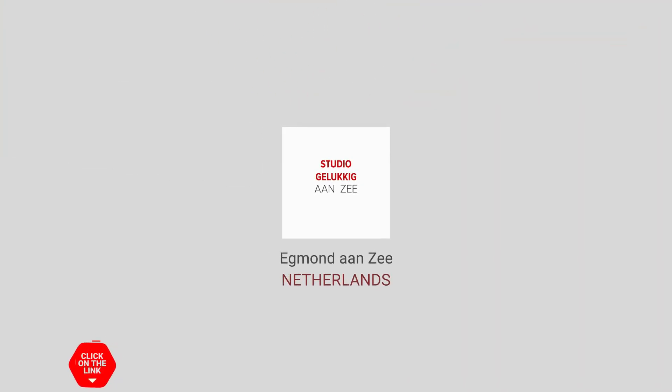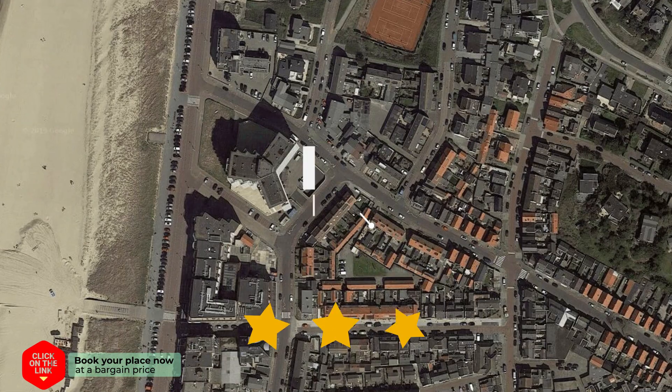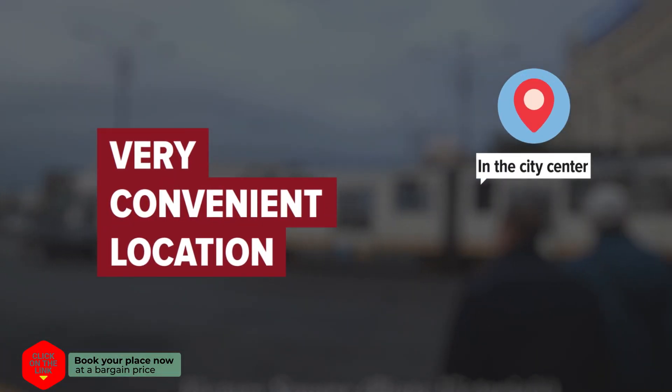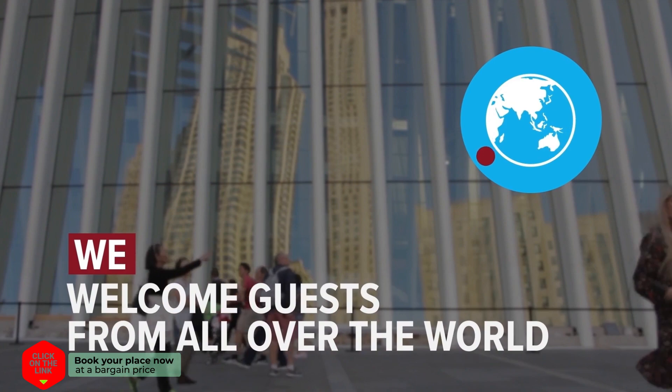Studio Gelukkig aan Zee in Egmond aan Zee, Netherlands. The hotel is in the city center and the distance to the airport is 36 kilometers. We welcome guests from all over the world.